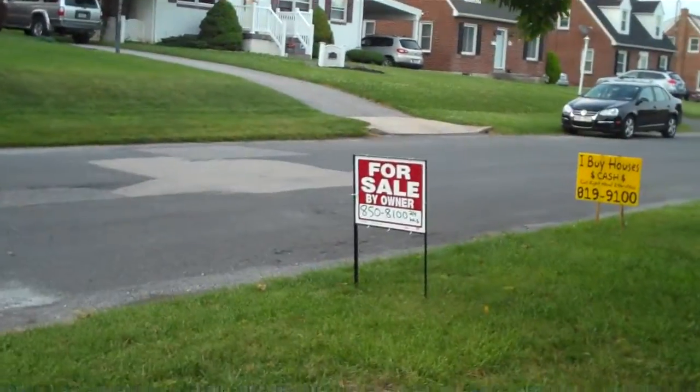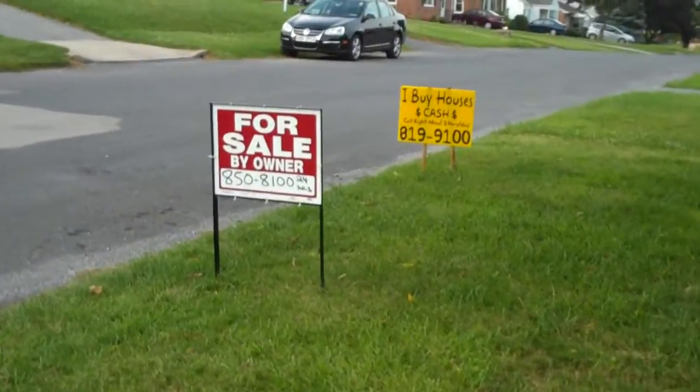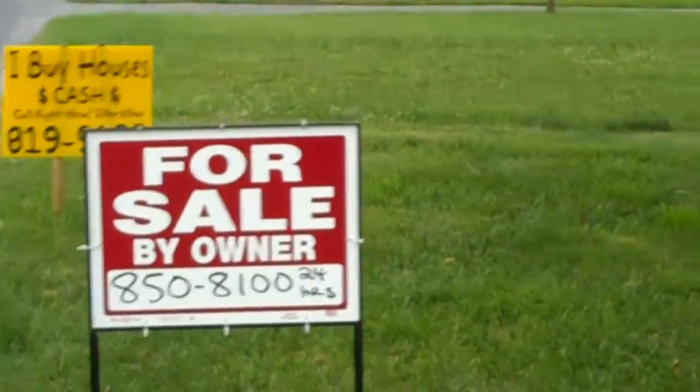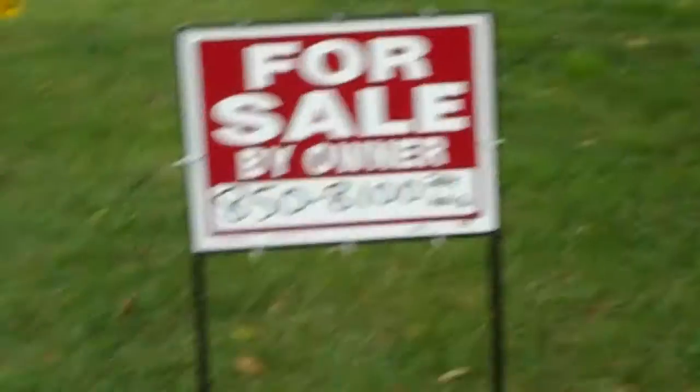In order to get information about this property, you can call a 24-hour recorded line and it'll give you more information. And that's what you have to call in order to set up an appointment to come see the place: 8-5-0-8-1-0-0. You can call 24 hours a day.